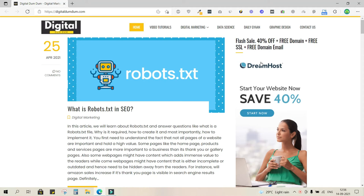To buy web hosting for your business website, first visit my blog at www.digitaldumdum.com. As soon as you land on the home page, you will see a banner that says 'Save 40% off.' Almost every web hosting company runs occasional discounts and offers.